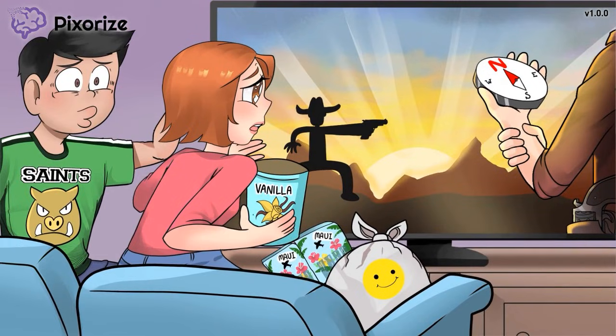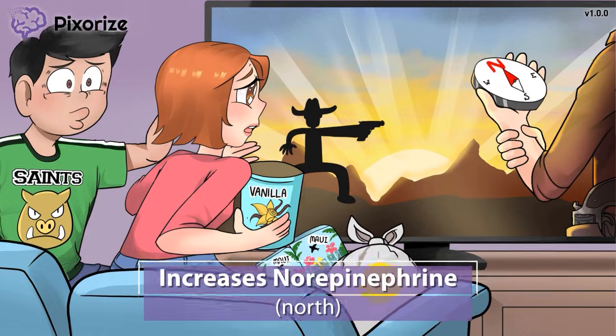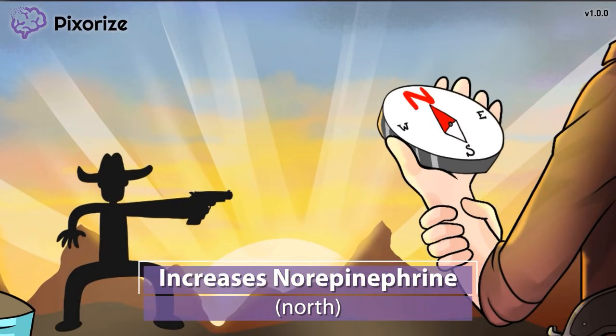Now, back to this Western movie. Back in the old days, they didn't have GPS to help them get around — they used the good ol' compass. I'm sure you're aware that the N on a compass stands for NORTH. And the word NORTH reminds me of a hormone: norepinephrine. NORTH for norepinephrine.